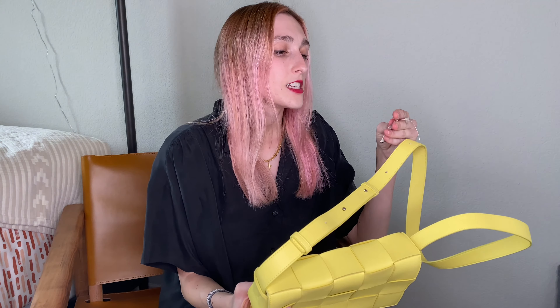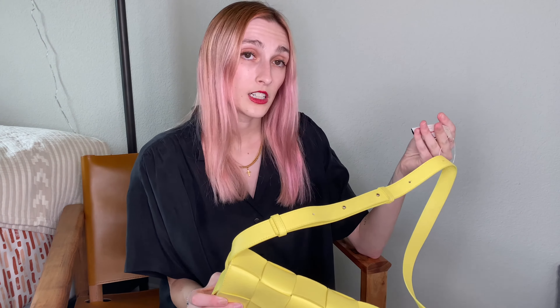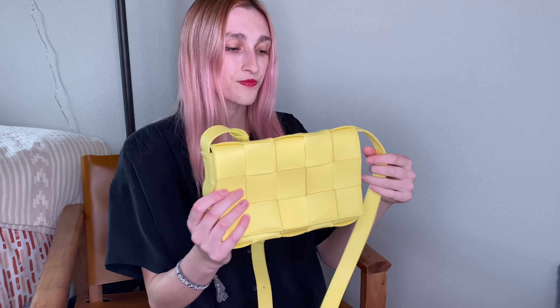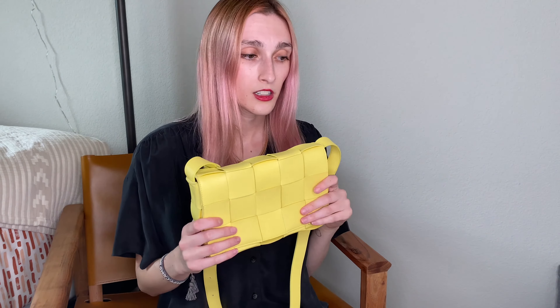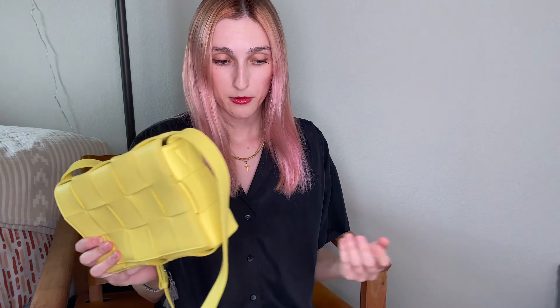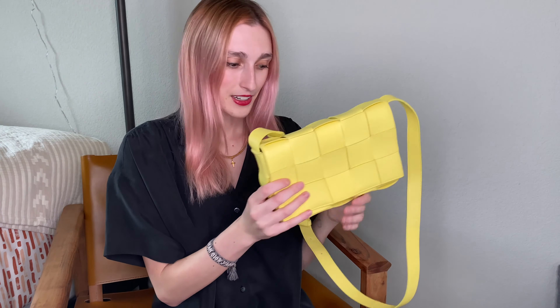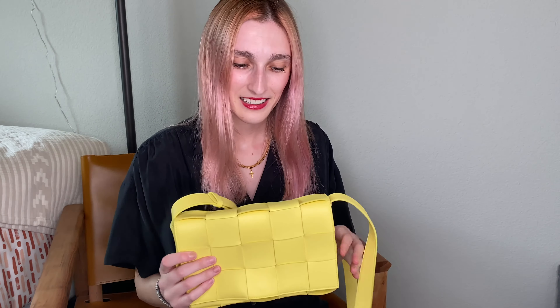The tag on this bag says it retails for $2,100, and we got it for $900 even. I'm pretty happy with both purchases — really can't go wrong. These are great colors; the Seagrass is a fun fashion color but I think it can really go into all seasons. I'll probably style both on my Instagram, so check that out.